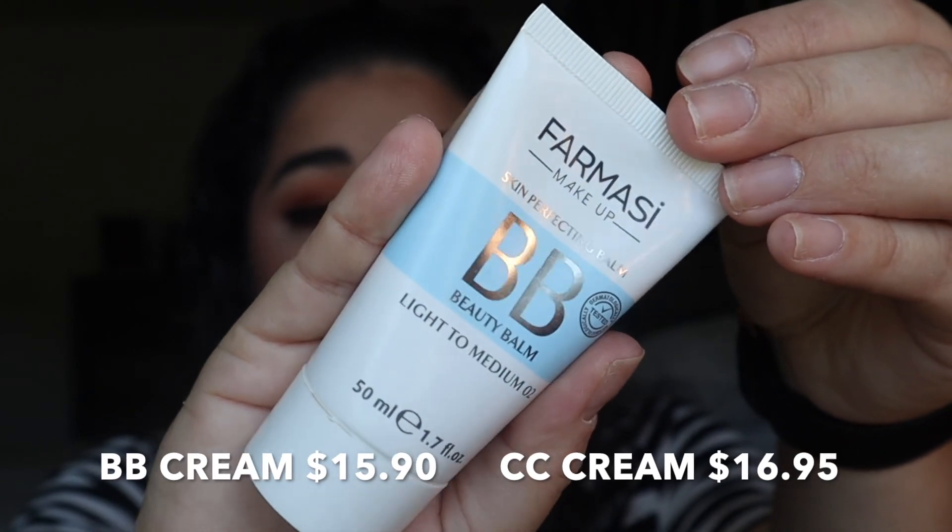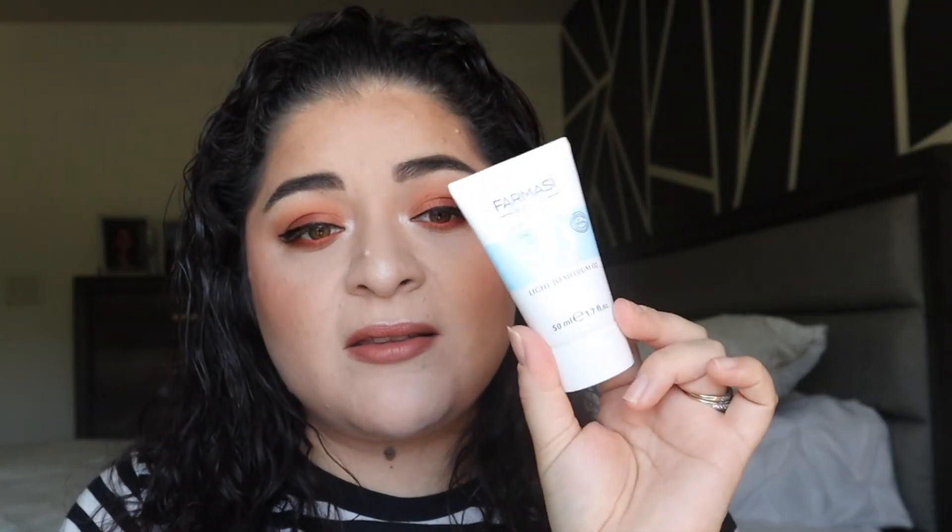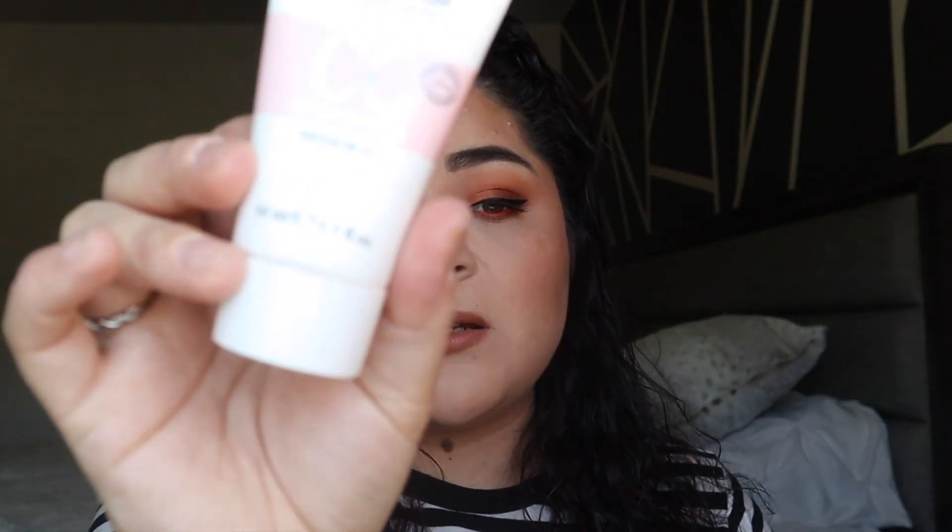As far as foundations, what I have really been into for March has been CC creams and skin tints. I've really fallen in love with some lighter coverage products — I don't want to feel so heavy right now. To start, you guys have seen me pull this up in several videos: it is my Farmacy makeup BB Beauty Balm. This is a light to medium and actually has pretty good coverage — probably my heaviest coverage CC/BB cream. I have a BB cream and a CC cream in this brand. Once summer comes I may switch to medium three which is a little bit darker.